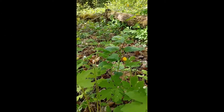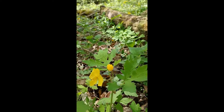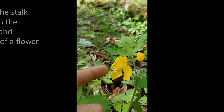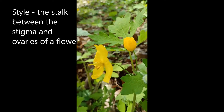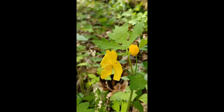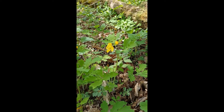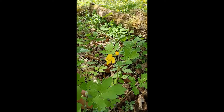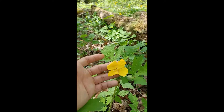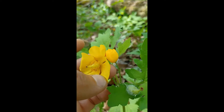There's a bunch of them through here and they're quite nice. Stylophorum just refers to the little style here — the female part of the plant. It's quite large on this flower compared to a lot of other flowers. Now there are three species in the Stylophorum genus, and this is the only one in North America. The other two are in Asia, but they look very similar. They all have four petals, a long style like this, and many, many anthers.